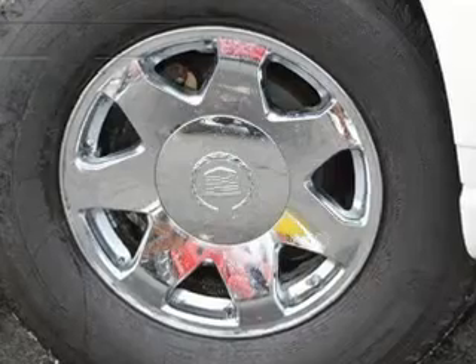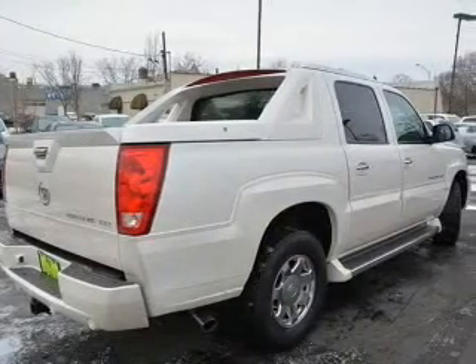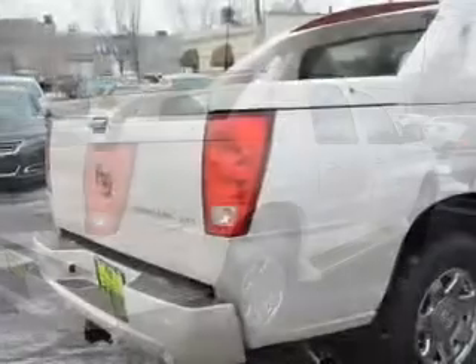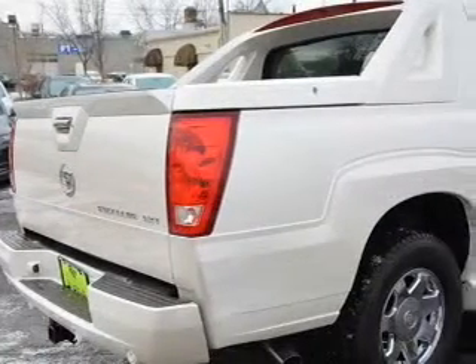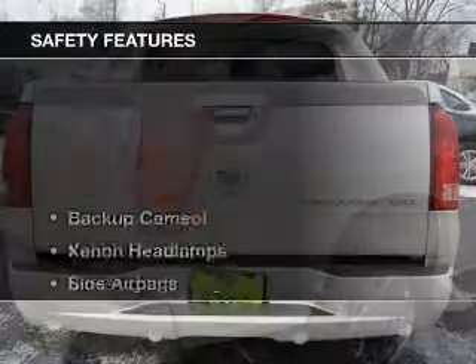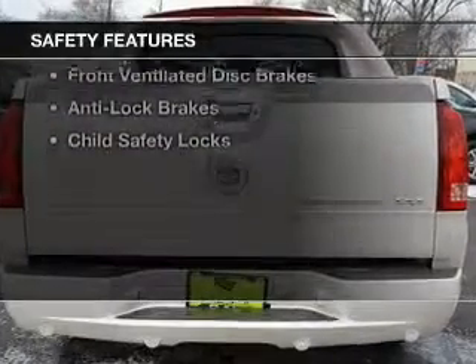The features include internet connectivity, leather seats, heated seats, Sirius XM satellite radio, steering wheel controls, memory seats, a premium sound system, aluminum rims, auto dimming mirrors, and dual temperature control.